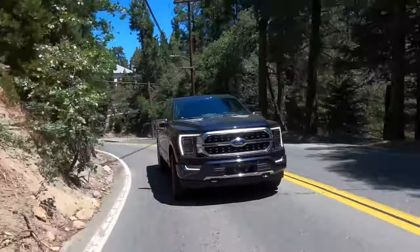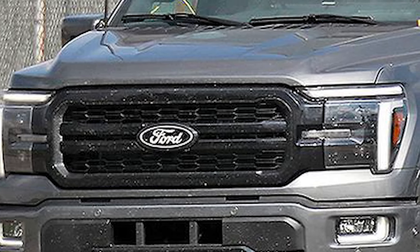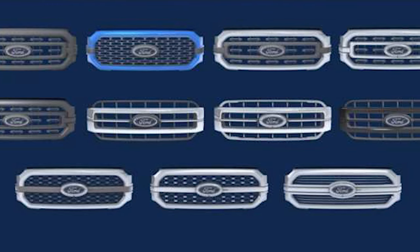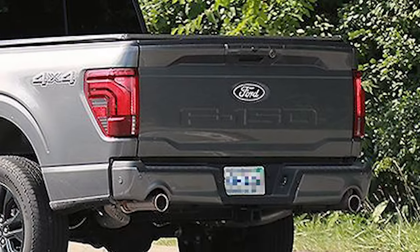The prototype shows an updated front grille and bumper. The current F-150 lineup offers more than 10 distinct grille designs, but Ford might trim some for the 2025 model year. The lighting elements have also been tweaked, especially the taillights, which now feature a more 3D style.